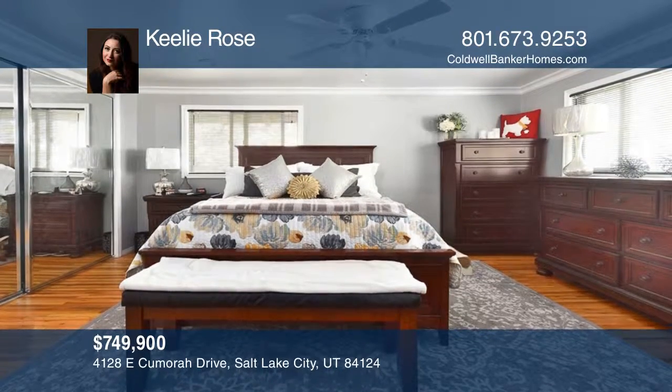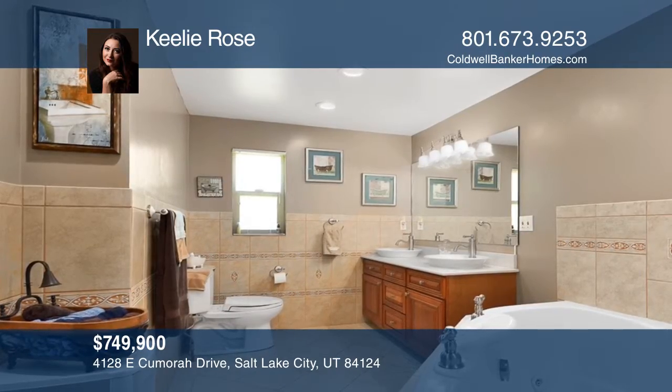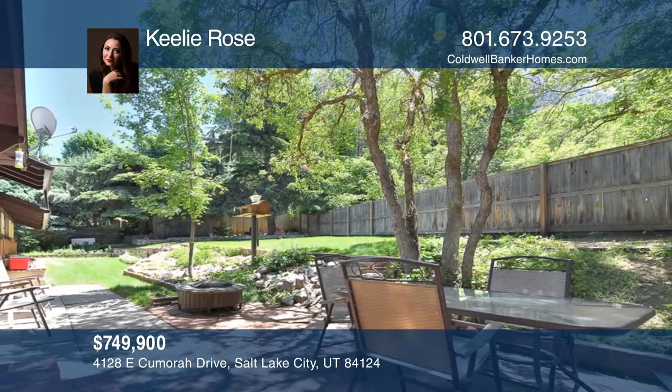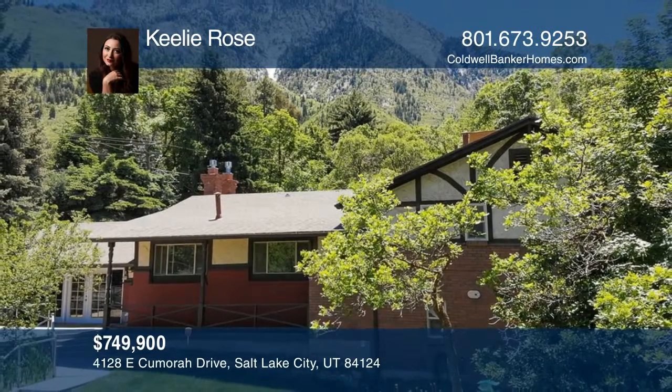It features beautiful, mature trees and landscaping. This home is a total gem with lots of potential to make it exactly what you want. Invest in your future by calling Keeley Rose today.